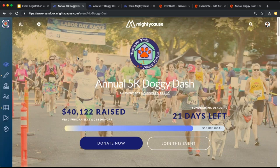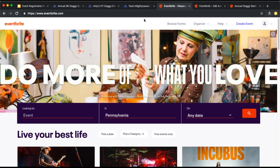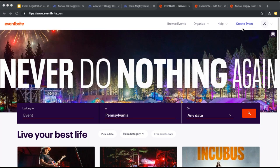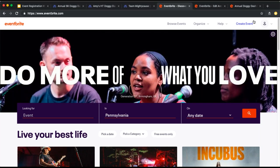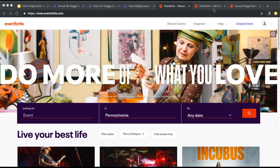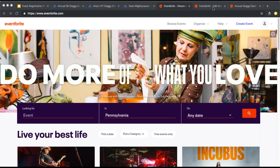Once you have your event set up and want to add registration, the first step is to create your registration page right on Eventbrite. Go to Eventbrite.com — if you haven't created an event there before, it's really easy. At the top, there's a button that says 'Create this event.' Once you select that, you'll be prompted to create an account. If you don't have an account on Eventbrite yet, we recommend using the same email address you have on Mighty Cause. You'll still be able to sync your Eventbrite account with Mighty Cause either way.